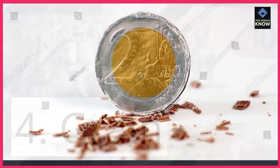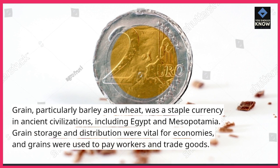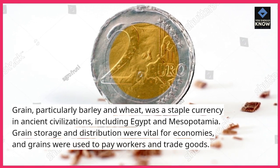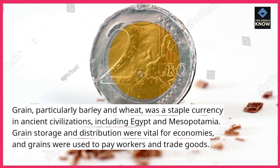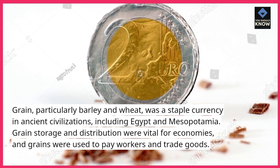4. Grain. Grain, particularly barley and wheat, was a staple currency in ancient civilizations, including Egypt and Mesopotamia. Grain storage and distribution were vital for economies, and grains were used to pay workers and trade goods.